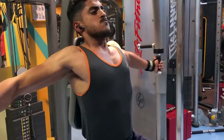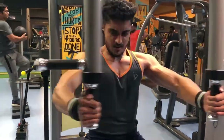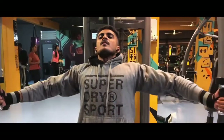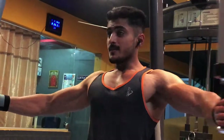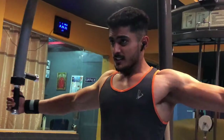The fourth exercise is the pec deck. This exercise helps your overall chest development. Don't go heavy on this exercise — use moderate weight. Focus on contracting the muscles and then slowly stretching. This controlled tempo will help you build good chest muscles.